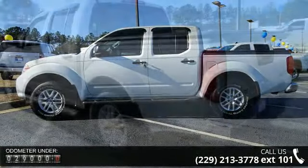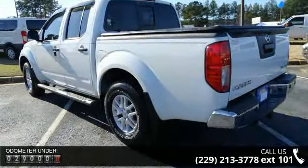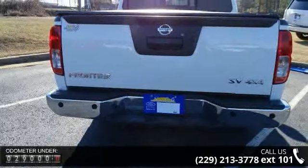Enjoy these notable features: Z66, Activation Disclaimer, Glacier White, B92, Splash Guards, and 4-Wheel Drive.